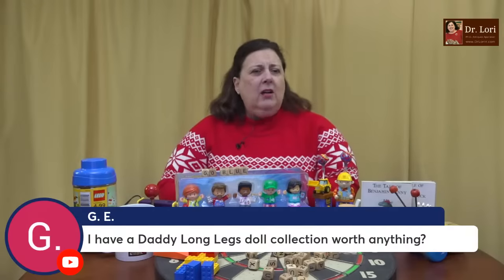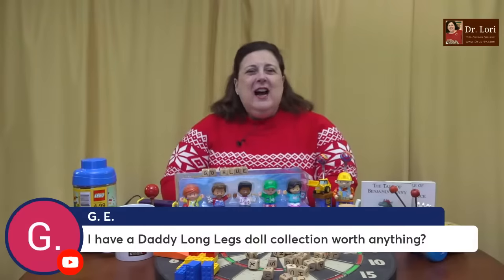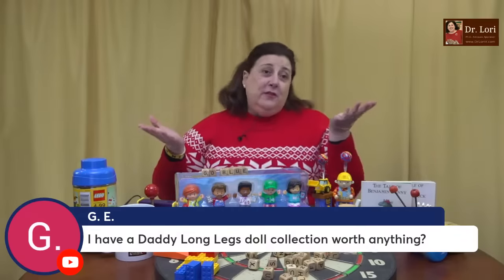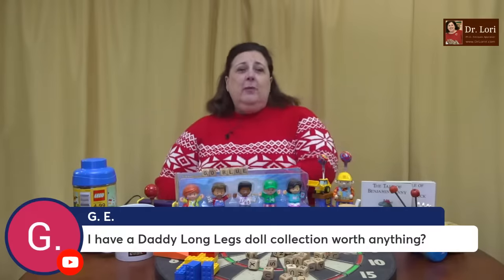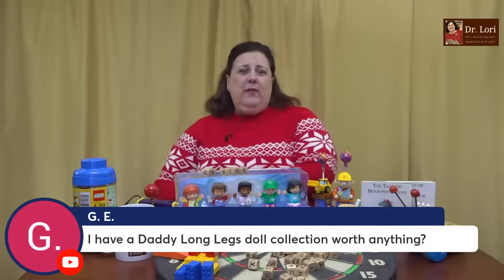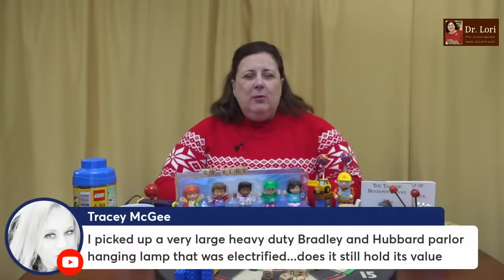I have a daddy long legs doll collection — worth anything? Any collection of course will be valuable. Is this going to get you the retirement hut in Fiji? I doubt it. But certain people do still like these pieces as nostalgia — they will pay for them, but it won't be big numbers. We're not going to be talking into the millions for your daddy long legs doll collection. But dolls do have a good collecting circle. The people who collect dolls are very motivated and dedicated. Sometimes these pieces sell pretty well, but I wouldn't bank on that. Make sure you put something into your 401k or IRA.